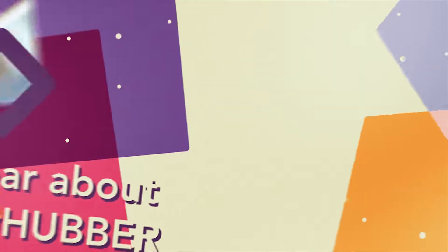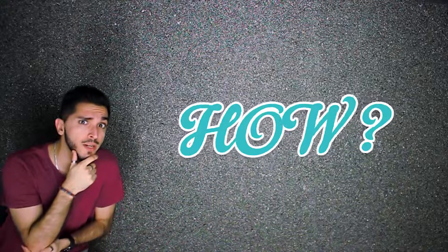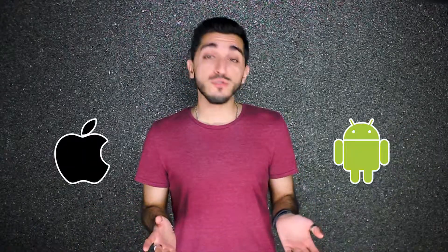Hey guys, Valentine's Day may be over, but we're still spreading lots of love with our iPad giveaway. How do you win an iPad? I'm glad you asked. It's really simple and easy — all you have to do is follow these three steps.